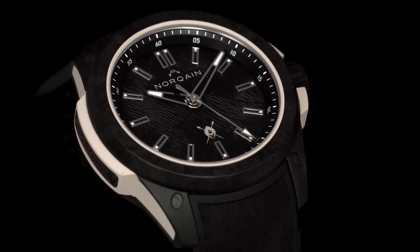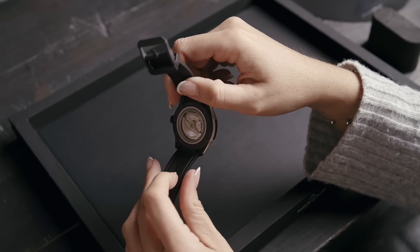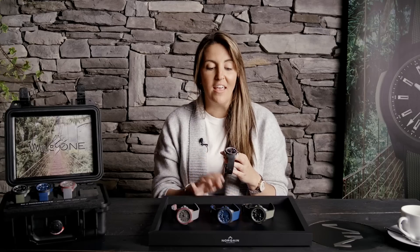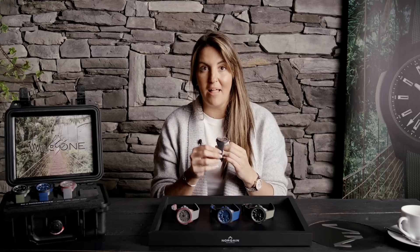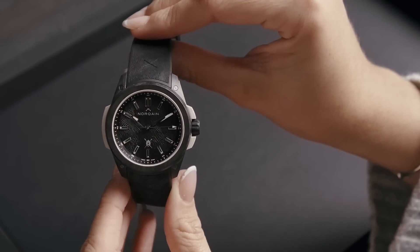The fourth variation is the Hakuna Mipaka Limited Edition, created in collaboration with NORQAIN and Wildlife Ambassador Dean Schneider. Distinctive features include a black dial and a black rubber strap with a lion fur pattern, giving it a very unique appearance.